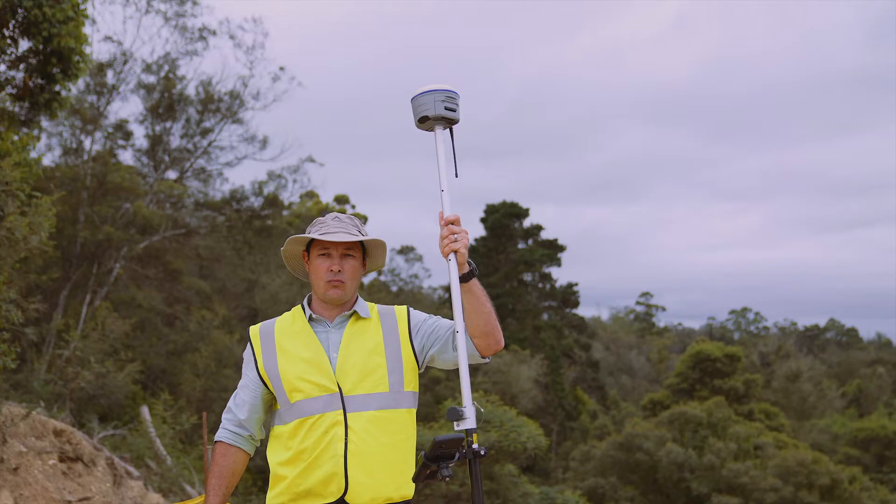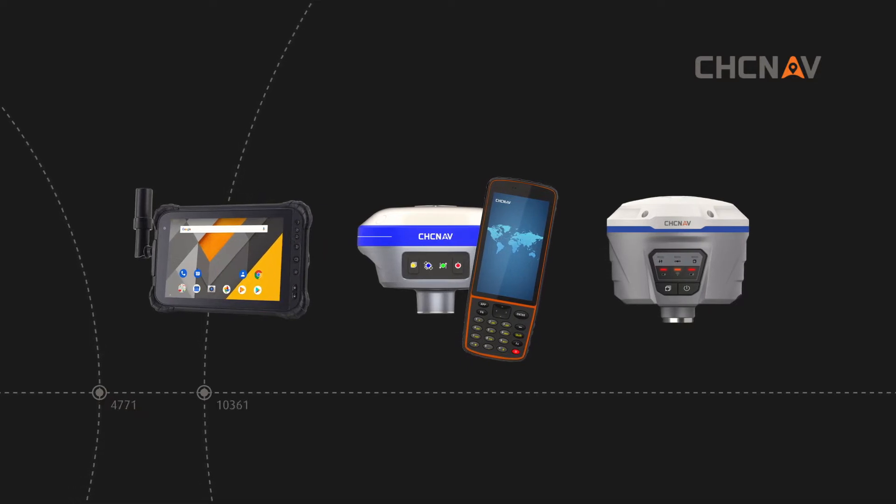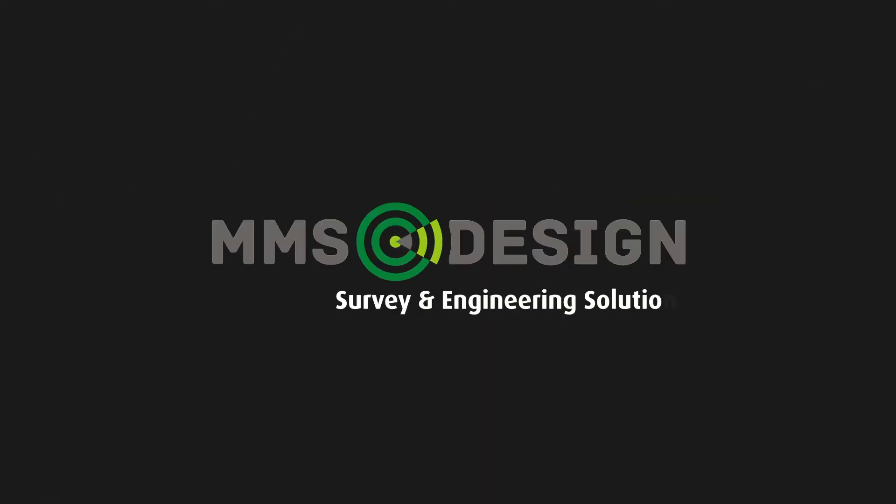With offices based in Gauteng and Cape Town, our footprint extends across South Africa. MMS Design — specialists in software solutions and survey equipment.